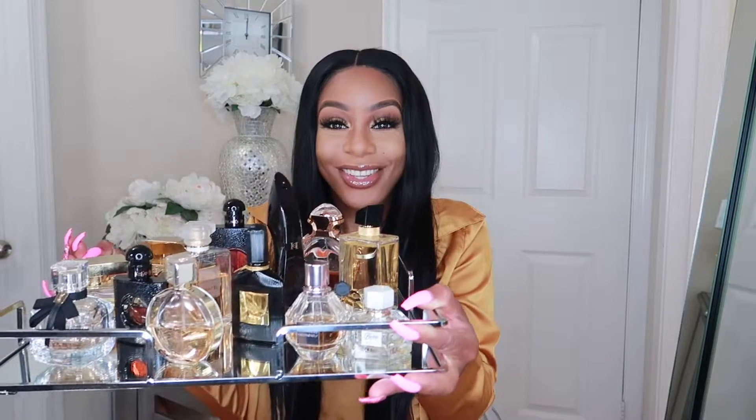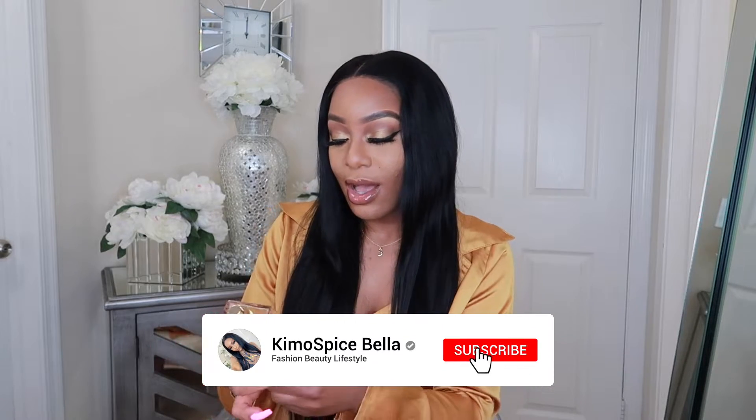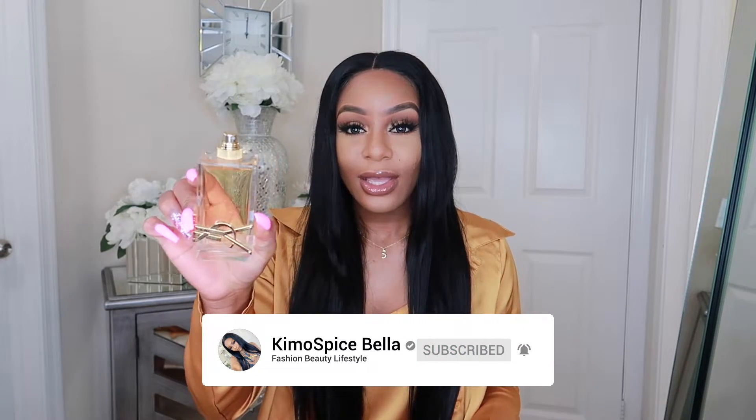Those are my two newest fragrances from Dossier. Now this is my perfume collection — these are the ones I like the best, because if I put everything I own, this video would be way too long. The first one I want to talk about, which is my second newest overall, is Libre by YSL. This is what the packaging looks like — very sexy, grown and sexy. This would be the perfect date night fragrance.